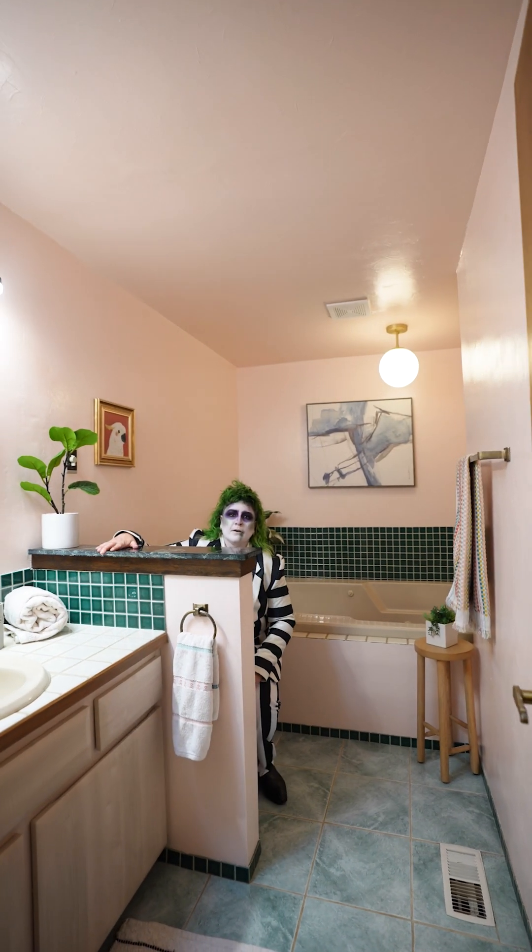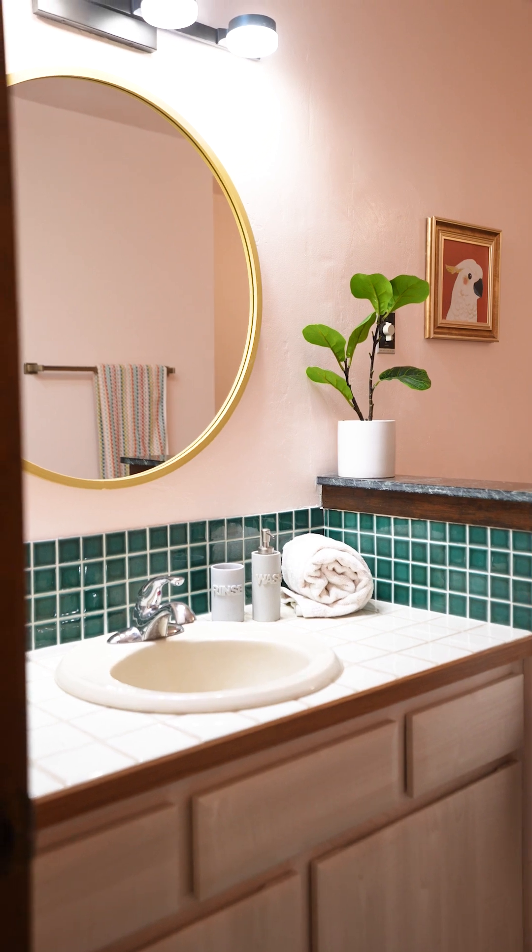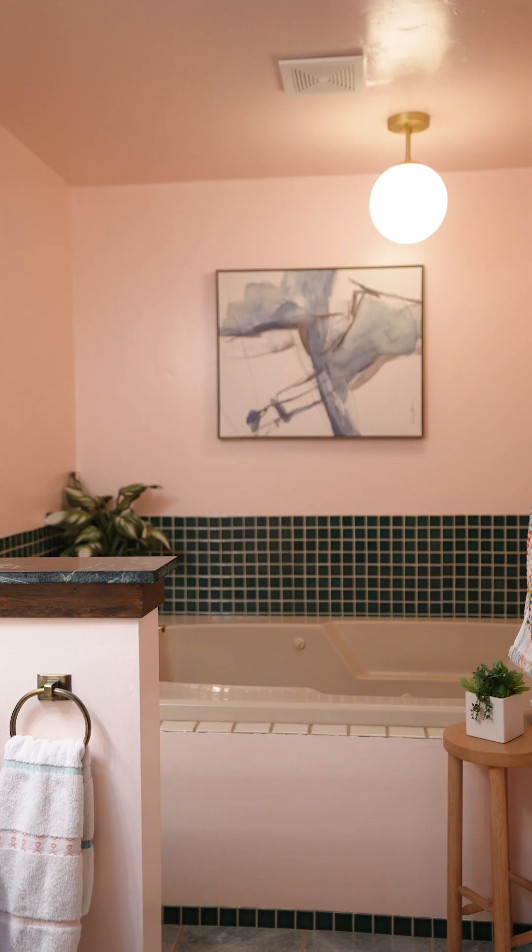Our favorite room of the house — vintage tile and a big tub. So deep you can lose your soul.